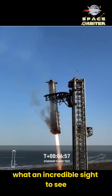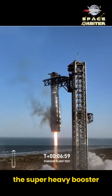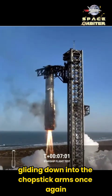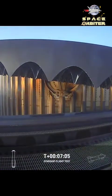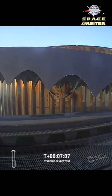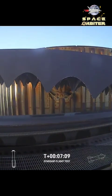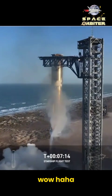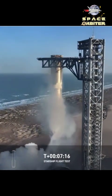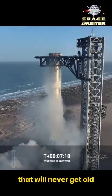What an incredible sight to see the Super Heavy booster gliding down into the chopstick arms once again. Stuck the landing! Wow — that will never get old.